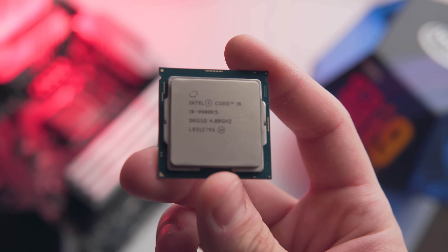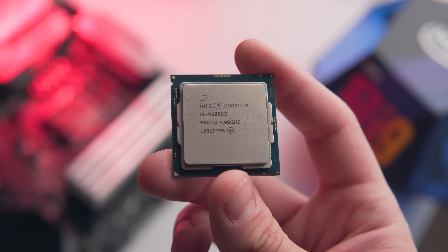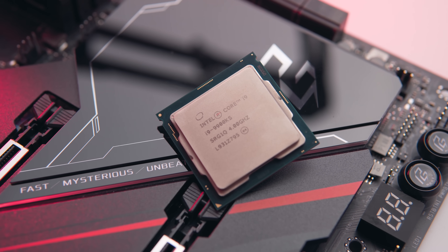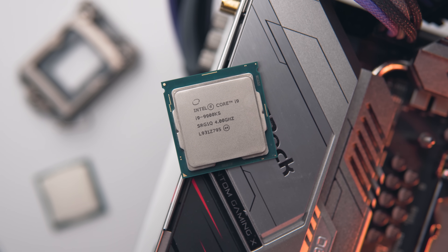So on paper, Intel's new i9-9900KS looks like a bit of a flop. They've cherry-picked some of the best 9900K silicon from factory, bumped up the power target from 95 watts to 127 watts, and slapped on a little price premium for it. Strictly speaking, on a performance standpoint, the new i9-9900KS does give you the ability to overclock a couple hundred megahertz higher compared to the regular i9-9900K, but that just really doesn't provide that much benefit in real world benchmarks or gaming. But depending on what your build looks like and what the pricing looks like in your region, you might actually want to opt for the i9-9900KS over the regular i9-9900K.